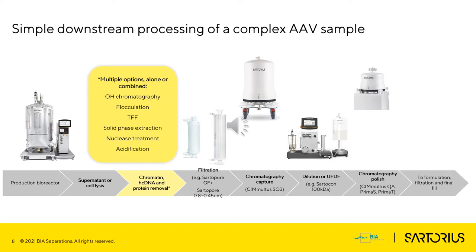A filtration step and then a chromatographic capture step follows. Capture is usually done with a cation exchanger, CIMac SO3. Before the second chromatography polishing step, a dilution or UFDF is performed. And of course, at the end, formulation, final filtration, and filling.